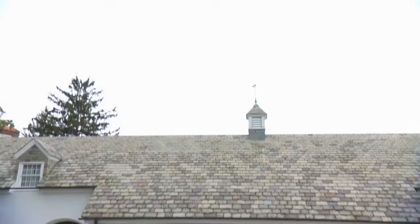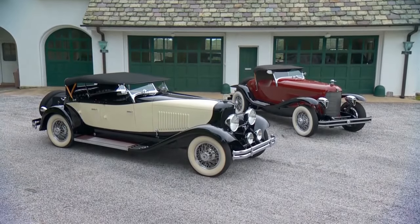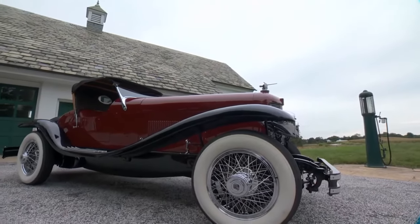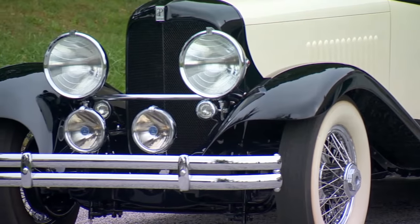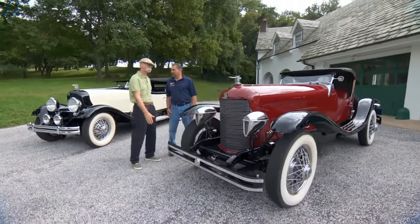These are owned by Richard Regal, who goes by Jerry. DuPont in general is a pretty rare car. They made them from 1919 to 1931, about 560 total. There's only about 30 known to exist, and two of them are sitting right here.